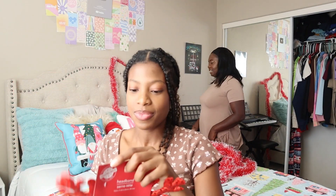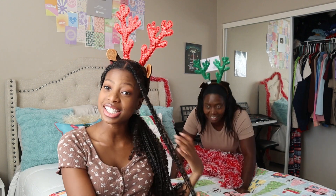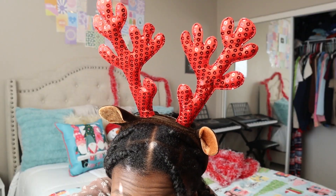This already looks so good and I'm excited to decorate the rest of my room. I want to jump on my bed so bad because of how comfy it looks, but I've got to move on to the next Christmas decoration. Guess who I got here to help with the next decoration — hi guys! So we're going to put up the garlands. I almost forgot about my reindeer ears — I'm going to put them on.